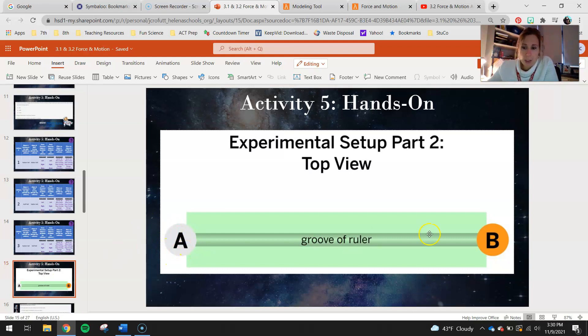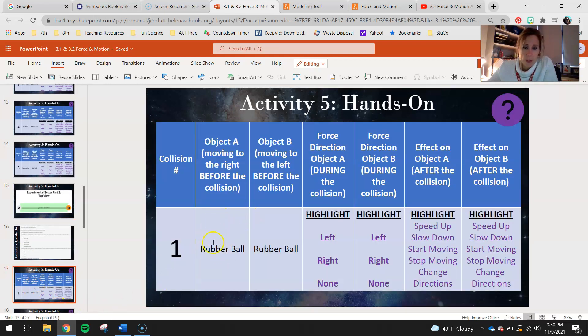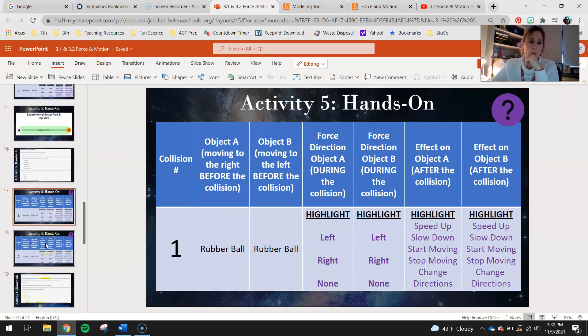For the second part, both objects will be moving — pushed into each other. There are two trials: two rubber balls pushed into each other, and a bouncy ball and a golf ball pushed into each other. The object closest to the camera is object A; the one furthest away is object B. Record the direction of force A puts on B, whether B puts a force back on A and its direction, and what each object does after they collide. Pause this video, watch the experiment video to collect your data, fill in your data table, and then come back.